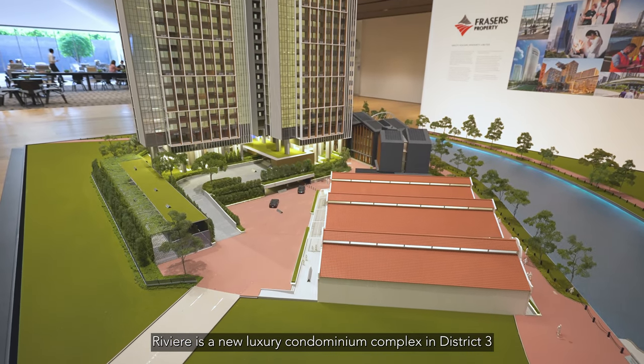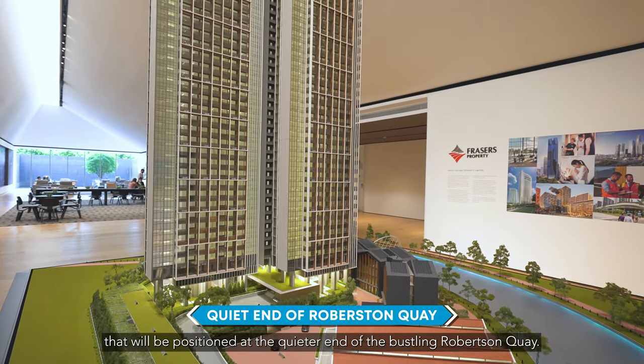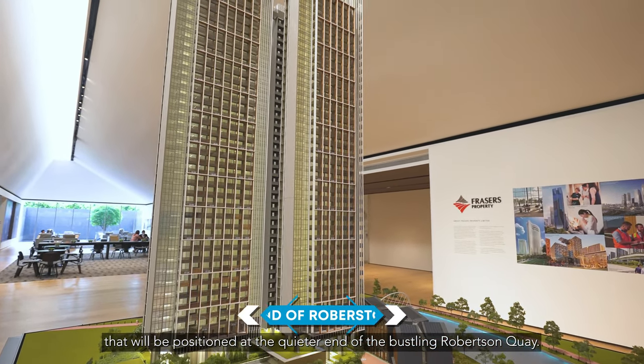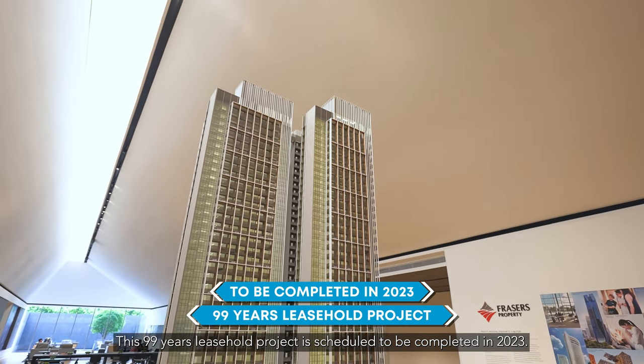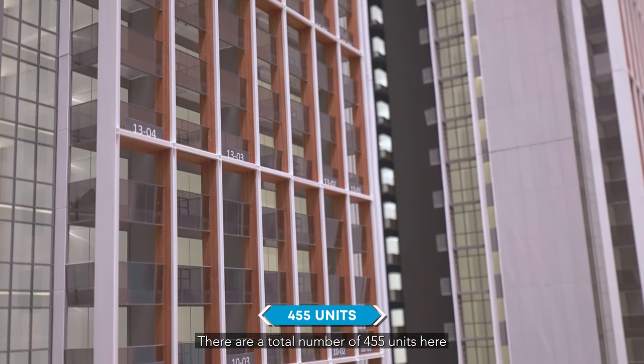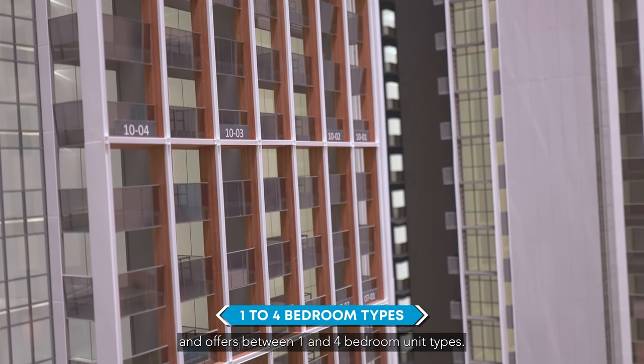Rivier is a new luxury condominium complex in District 3 that will be positioned at the quieter end of the bustling Robertson Quay. This 99-year leasehold project is scheduled to be completed in 2023. There are a total of 455 units here and it offers between one and four bedroom unit types.